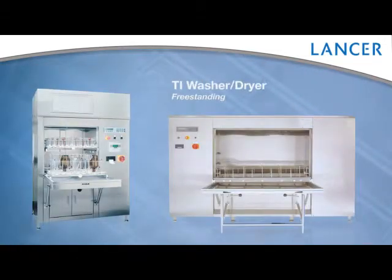If you need a heavy-duty washer for industrial applications, such as petrochemical and cosmetic manufacturing, then look no further than our TI range.